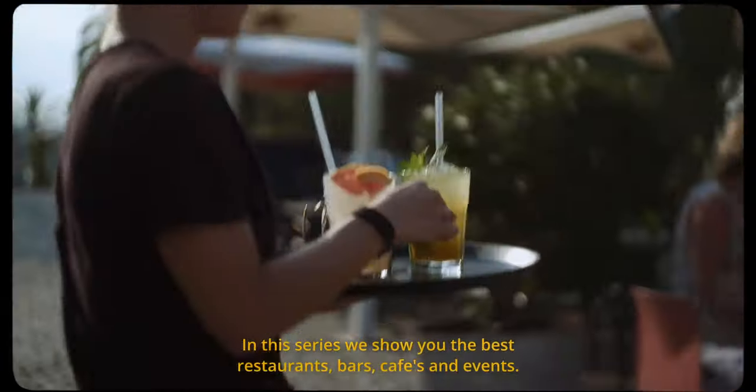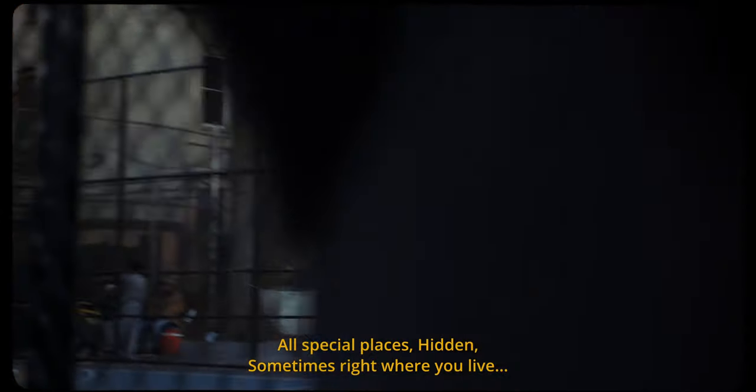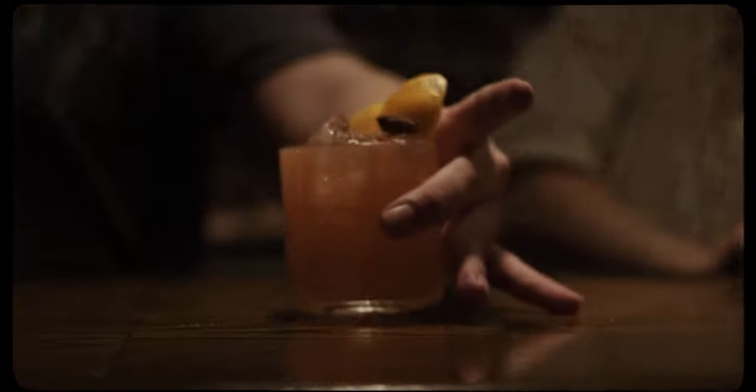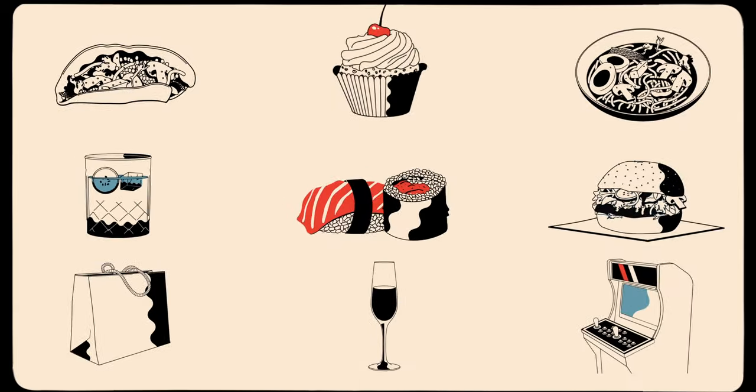In this series we show you the best restaurants, cafes, bars and events. All special places, hidden, sometimes right where you live or in the cities you plan to visit. Like, subscribe and click the bell if you don't want to miss out. This is Urban Journalism.